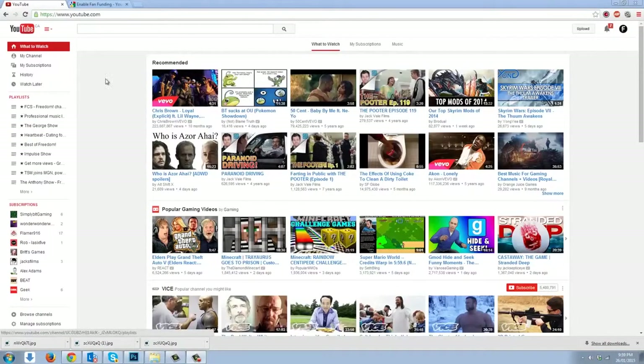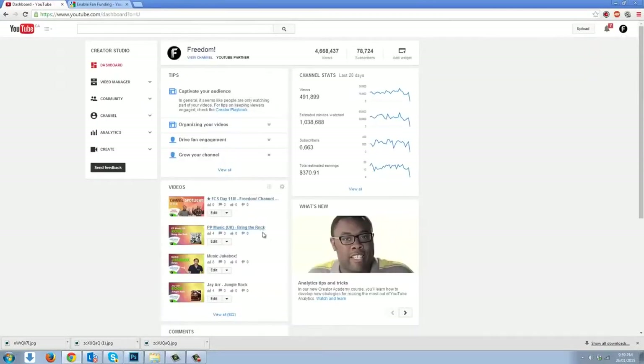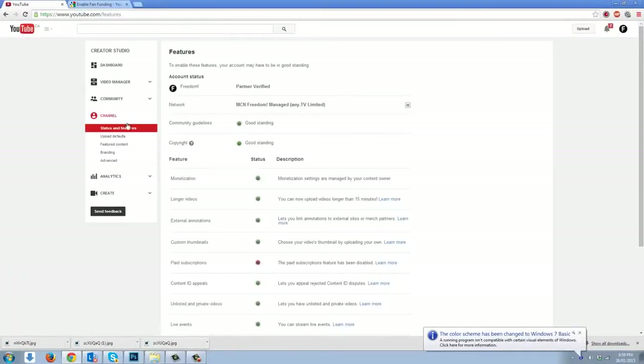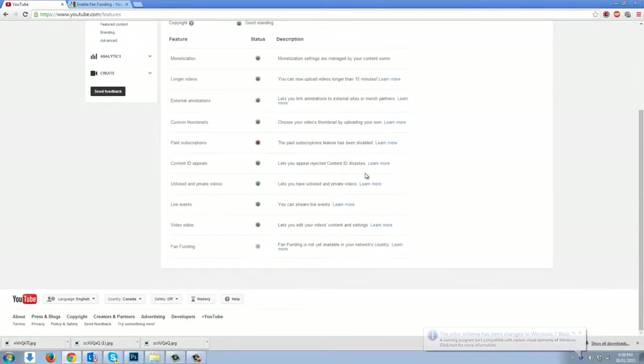Alright guys, thanks for watching this little short tutorial. You'll notice I went and clicked up at the top right side there on our little icon. We're going to click on Creator Studio, just like that. Now when you're in the Creator Studio, take a look on the left side and under Channel, click on that. Now look down — you're going to see most of the things you've seen before, but at the very bottom: fan funding.